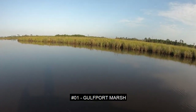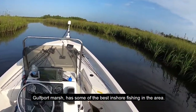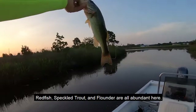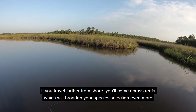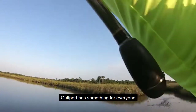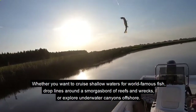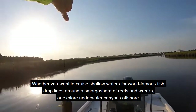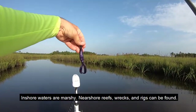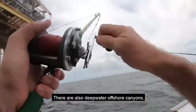Number 1: Gulfboard Marsh. Gulfboard Marsh has some of the best inshore fishing in the area. Redfish, speckled trout, and flounder are all abundant here. If you travel further from shore, you'll come across reefs, which will broaden your species selection even more. Gulfboard has something for everyone, whether you want to cruise shallow waters for world-famous fish, drop lines around a smorgasbord of reefs and wrecks, or explore underwater canyons offshore. Inshore waters are marshy, near-shore reefs, wrecks, and rigs can be found, and there are also deep-water offshore canyons.